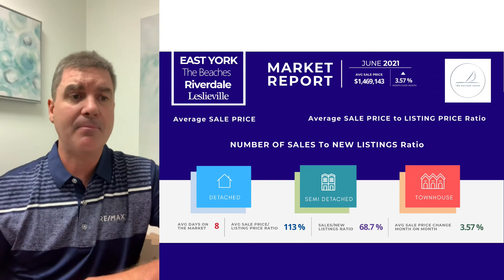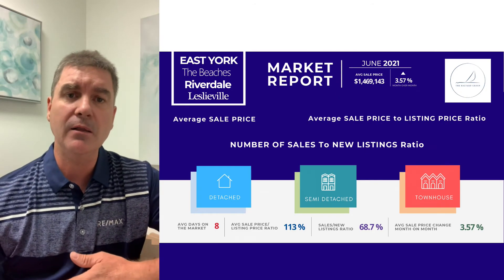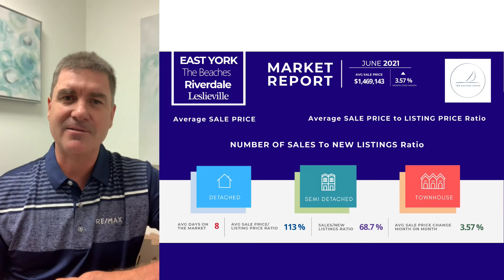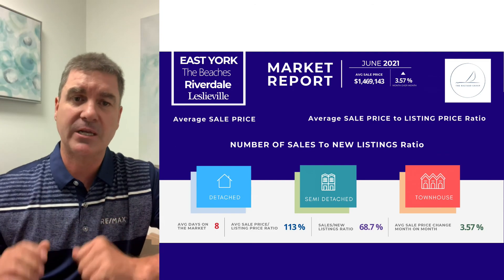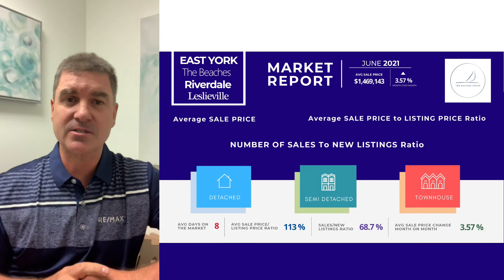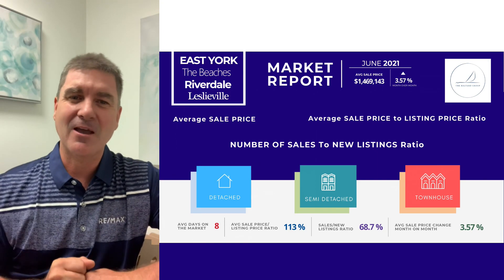To recap: we're seeing a little bit of a softening of the market in the detached segment. Semi-detached and townhouses are still selling reasonably well, but also experiencing a slight softening. We're starting to see a balancing of the Toronto East End market. If you have any questions about your house or what's happening in your particular neighborhood, I'm happy to have that conversation. We've got guides and checklists in the links below if you're interested in how we work with buyers and sellers. Hope you have a great weekend.